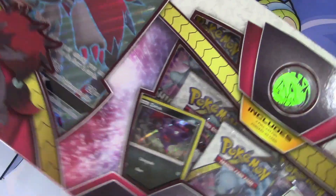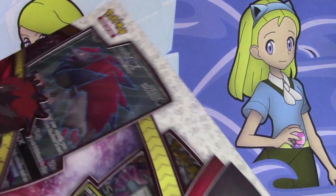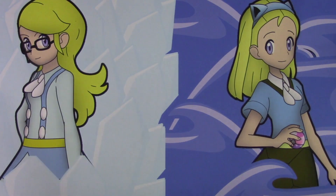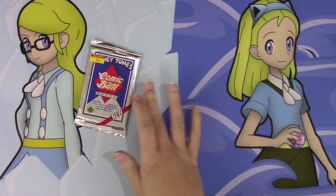We're going to open up the Zoroark GX collection box today. I guess it's semi-fitting for Halloween, because Zoroark's like a dark type, I don't know. It's the best I could do, but let's go ahead and get into this. And I also have this really random Looney Tunes thing that we're going to open.